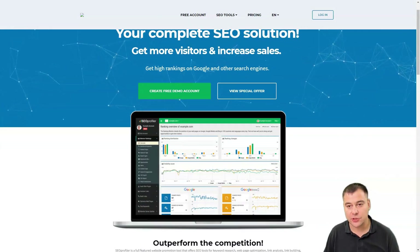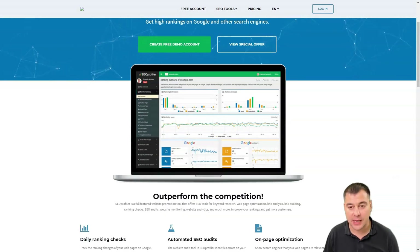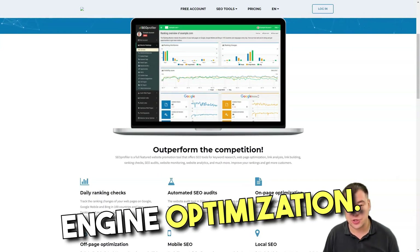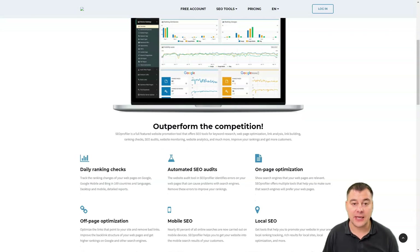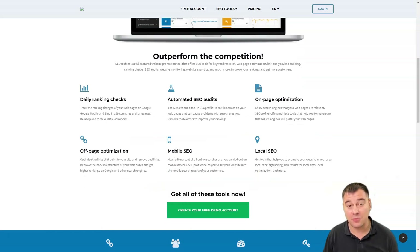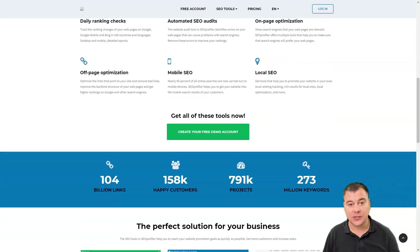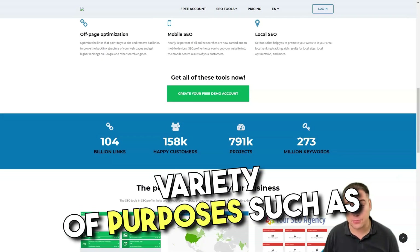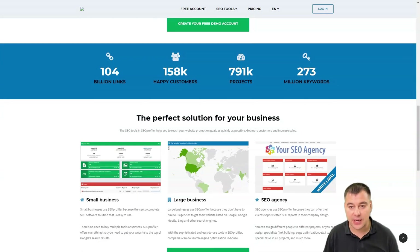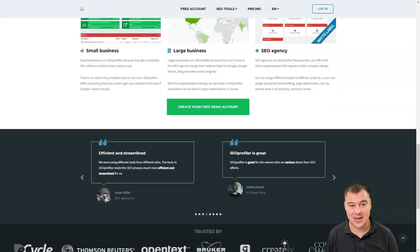SEO Profiler is a web-based SEO software solution that tracks rankings, performs website audits, monitors competitor backlinks, generates branded reports, and much more. It's a tool that can assist you in understanding your ranking and what changes to make for better exposure in top search engines. You can use it for keyword research, link building, social media monitoring, and even project management — all within the same platform.